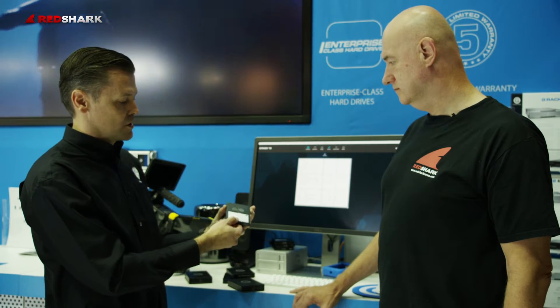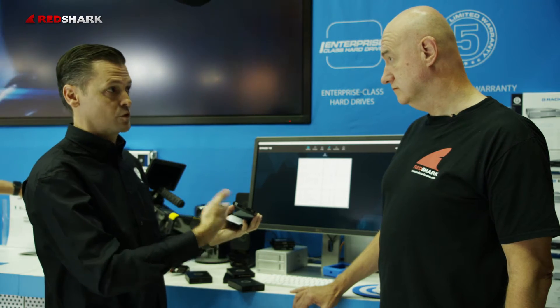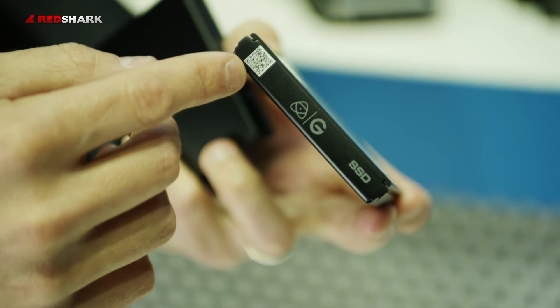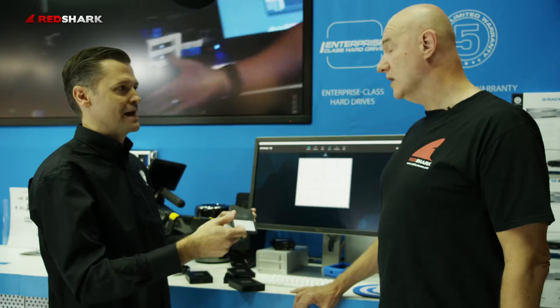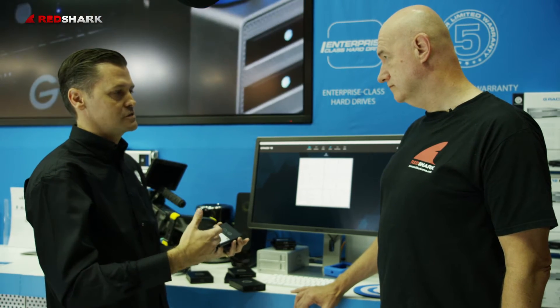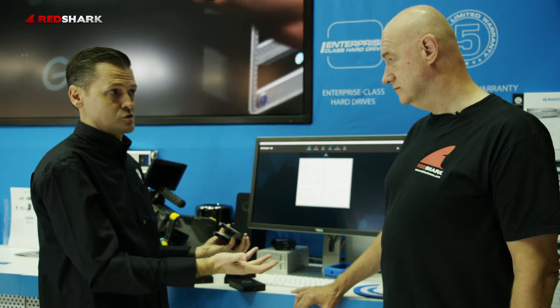What you'll see on these products is we have some unique things added to make them useful during the workflow process. We've added a label area, which was already included, and also some QR codes that allow people to track and manage content as they're ingesting and offloading. The important thing for us is to get all that digital media into higher performance, higher capacity, RAID types of storage solutions.